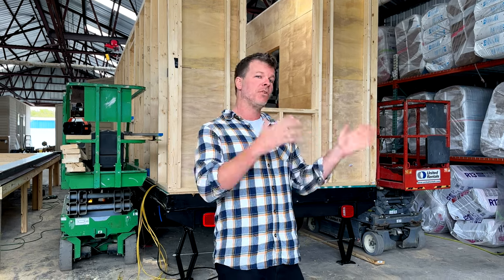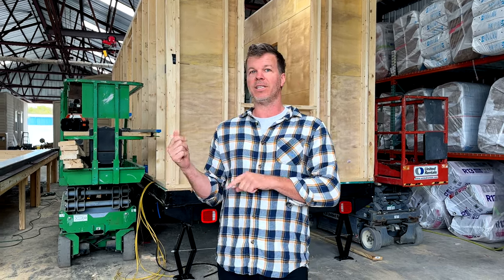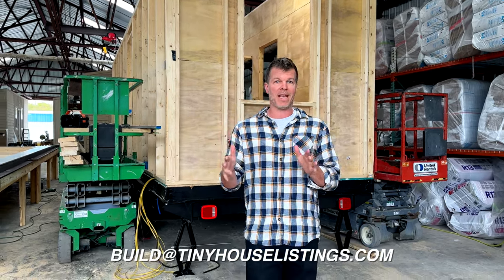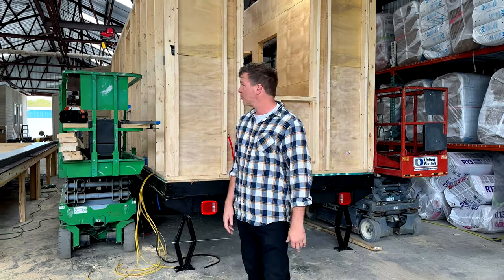If you can either buy a piece of land and put the tiny house on it, or move your tiny house into a tiny house community — by the way, we're working on two tiny house communities here in North Carolina which should go online next year. Send us an email at build@tinyhouselistings.com for more information. You could buy one of our tiny houses, finance it, have it shipped to one of our communities, and pay a small lot fee each month.